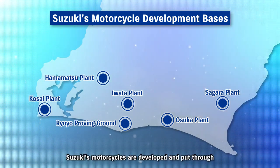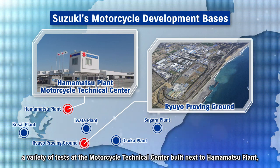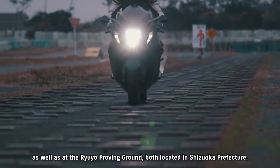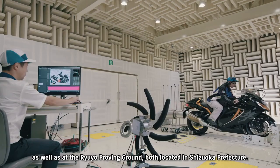Suzuki's motorcycles are developed and put through a variety of tests at the Motorcycle Technical Center built next to Hamamatsu Plant, as well as at the Ryuyo Proving Ground, both located in Shizuoka Prefecture.